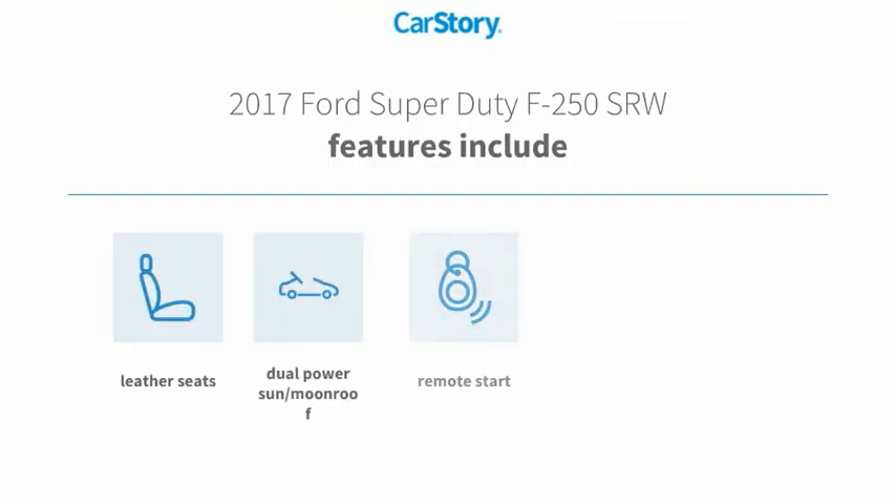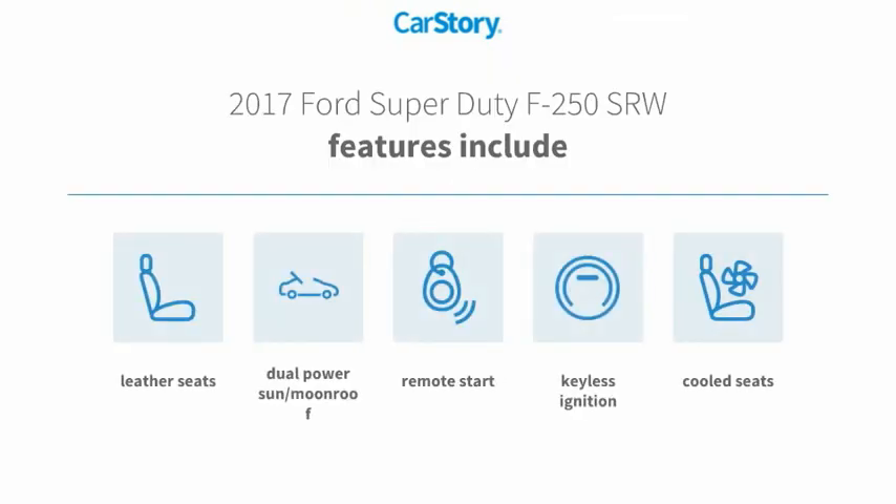Features also include remote start, keyless ignition, leather seats, cooled seats, and a dual power sun/moonroof.